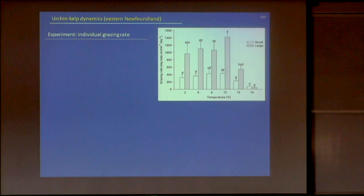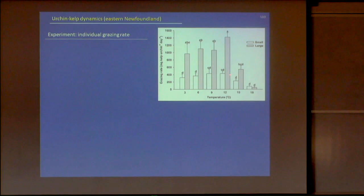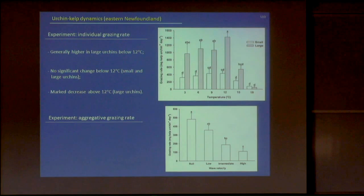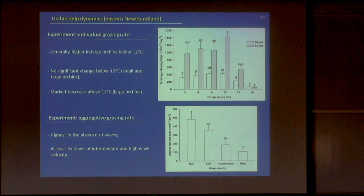In the first experiment using water baths, we tested six temperatures against grazing rate for two sizes of urchins — small and large. Below 12°C there was no real change in grazing rate regardless of size. Above 12°C we saw a sharp decline, especially for large urchins, suggesting urchins graze less above 12°C. In the wave tank experiment, grazing rate on the y-axis declined almost linearly as wave velocity increased from null to 0.3 meters per second — roughly what we find in urchin barrens — which was no surprise.